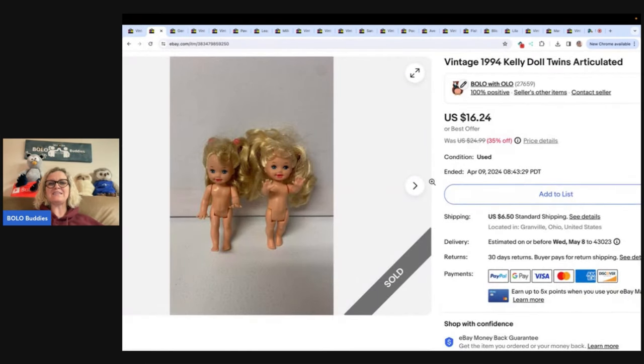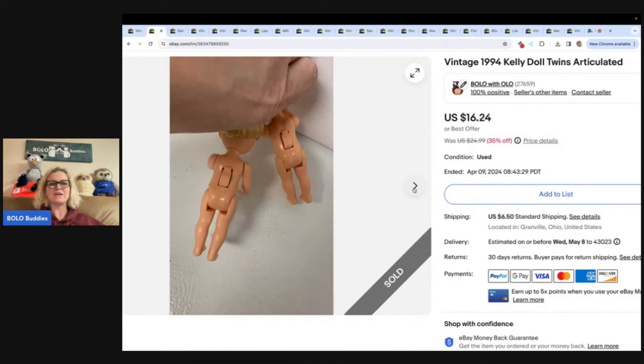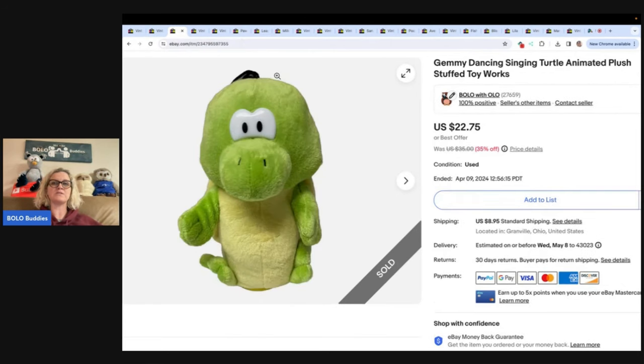These are vintage 1994 Kelly doll twins — they're articulated. I've never seen these before that I remember. I don't have the greatest memory of toys I played with as a kid, but I don't ever remember any of them having this little switch on the back. You pull that little lever and the arms move. Very interesting. These did take a while to sell — probably picked them up at a garage sale lot of dolls or a thrift store. I sold them for $16.24 plus shipping.